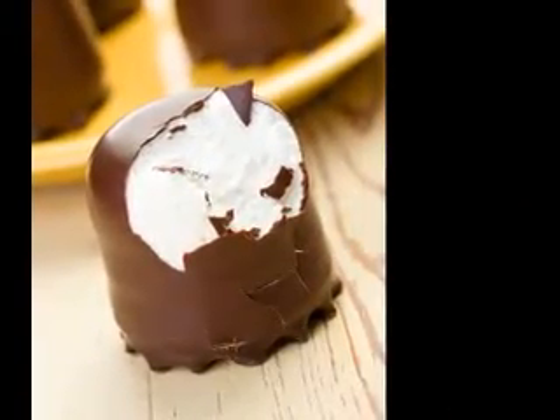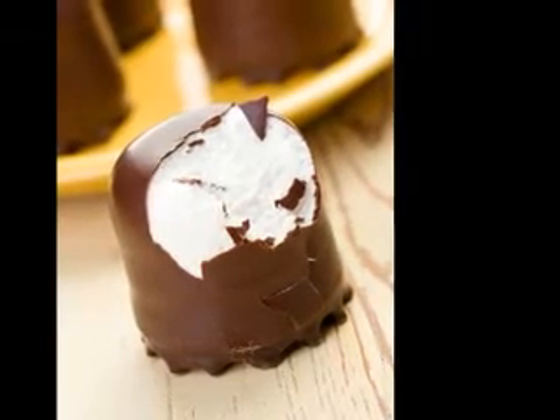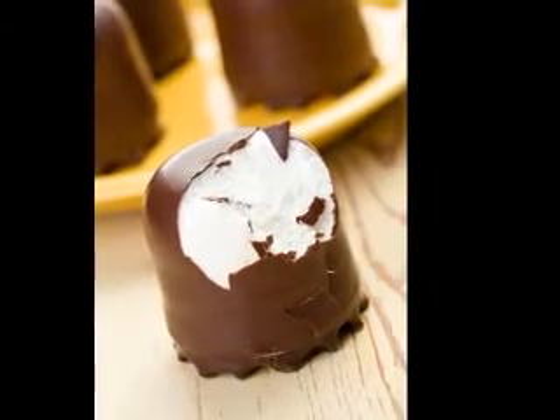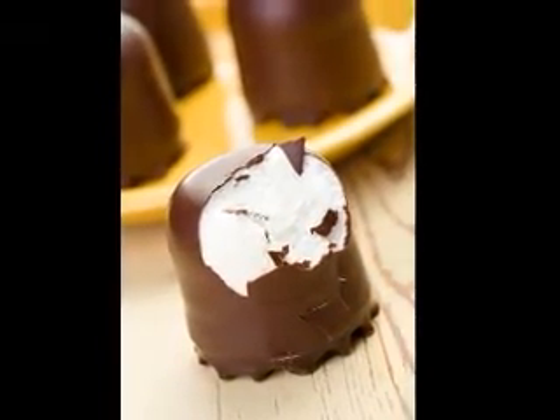Jello comes in blackcurrant, cherry, orange, lime, and strawberry flavors, amongst many others. You can also get a sugar-free version, which is fat, calorie, and carbohydrate free, but still tastes great.